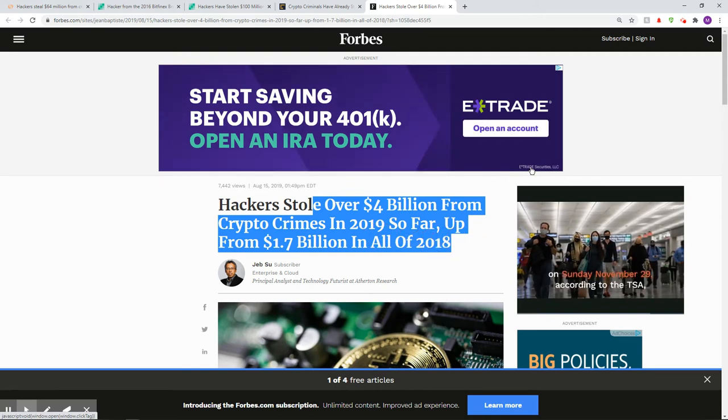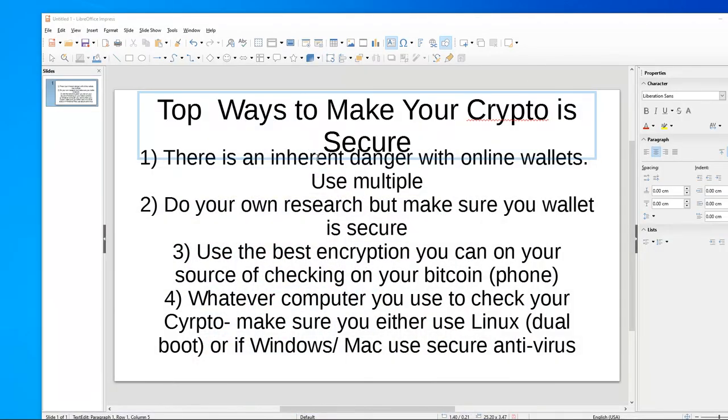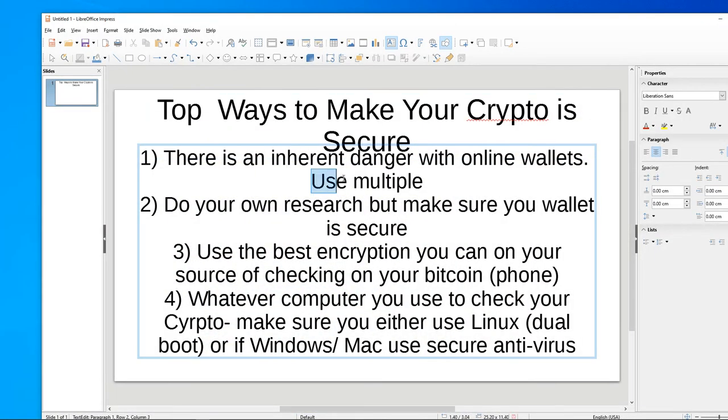So what can you do to protect yourself? Use multiple online wallets — have your crypto spread across three or four different things. That way, if something gets hacked or stolen, you don't lose everything. Do your own research, but make sure your wallet is as secure as you can. Don't go with a company with the necessarily lowest fees — use one that is secure.